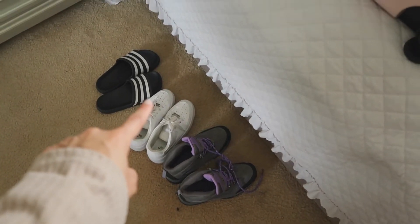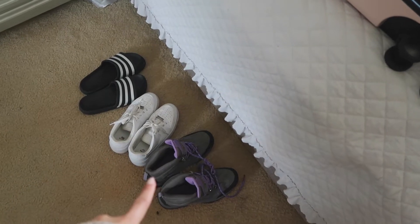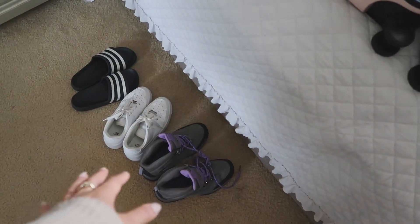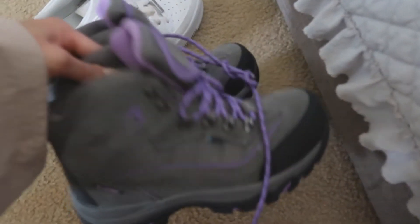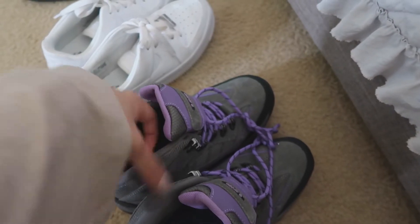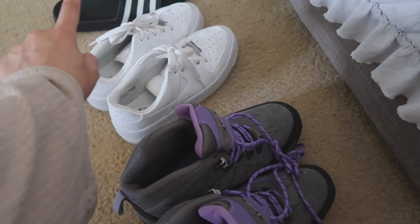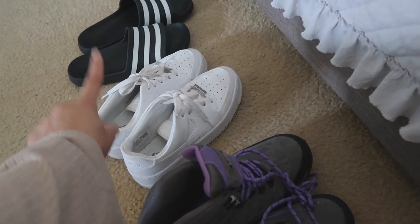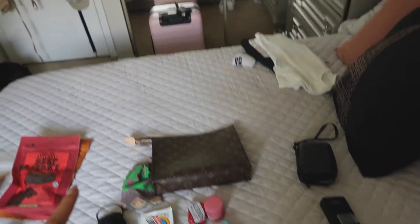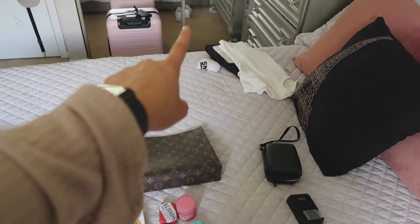Now I can close this side. As far as shoes, I'm going to be bringing my Adidas slides, my Nike Losage, and my hiking boots — the only shoes I'm bringing since this trip is casual. I'm putting my hiking boots in my backpack because they're heavy and would take a lot of space in the suitcase. I'm wearing the Nikes to the airport, so I just need to fit the slides — I'll try to put them in the suitcase, otherwise they'll go in the backpack. The suitcase is done, and I have my airport outfit laid out.